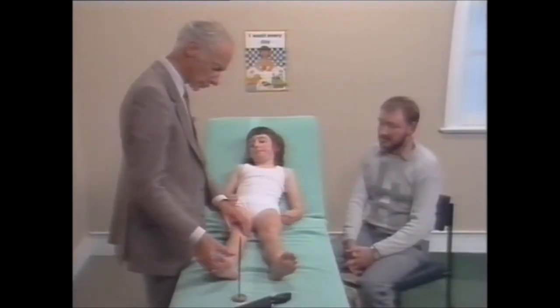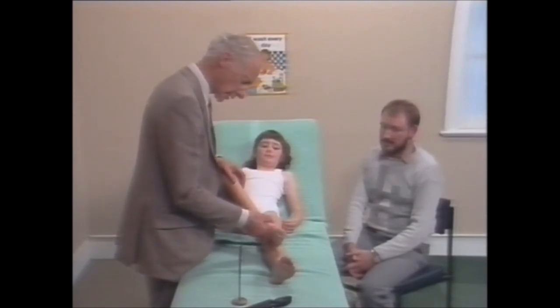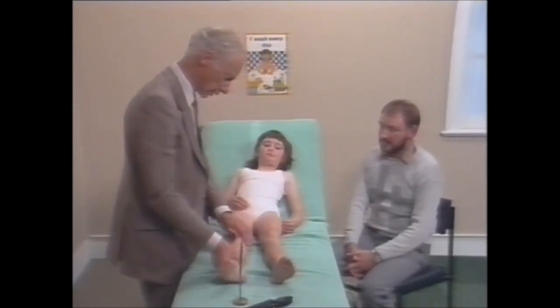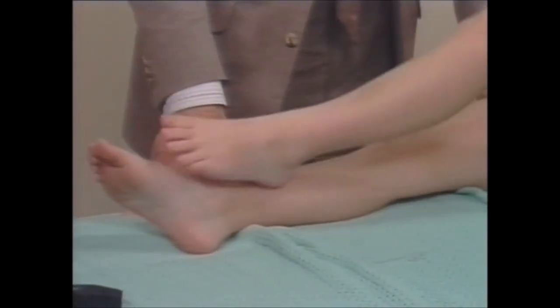A child is growing and developing. Your approach to the examination will be adjusted to the child's age, and you will be particularly interested to find out how this child's growth and development compare with the normal range for his or her age.